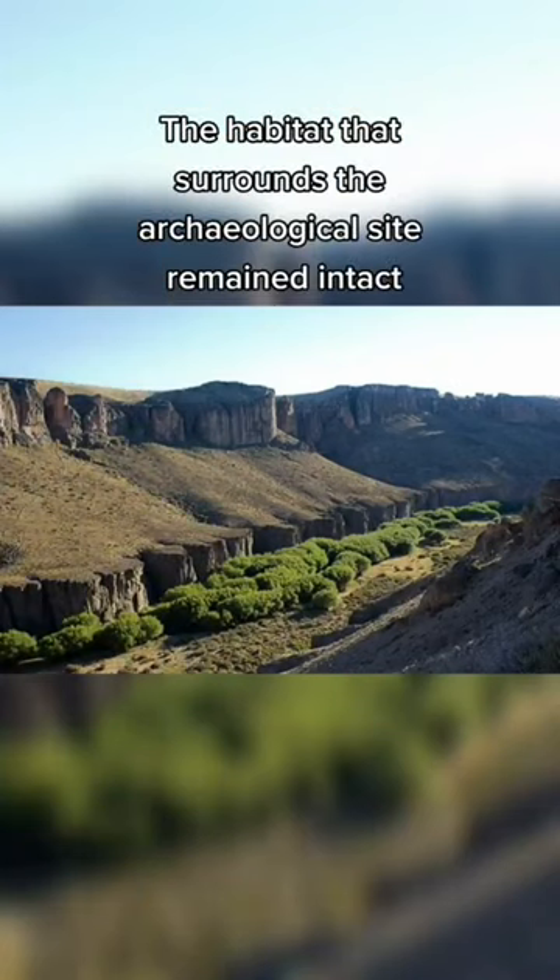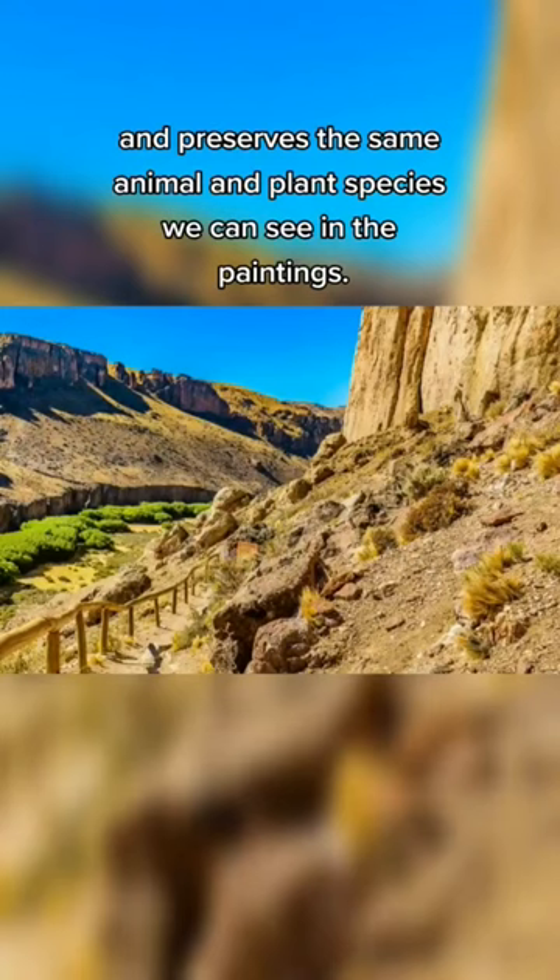The habitat that surrounds the archaeological site remained intact, and preserves the same animal and plant species we can see in the paintings.